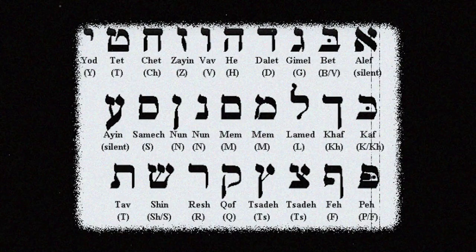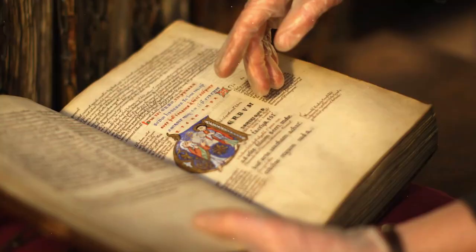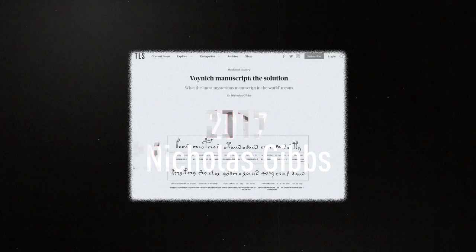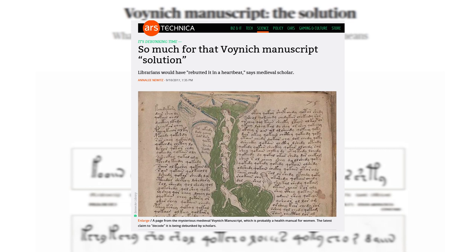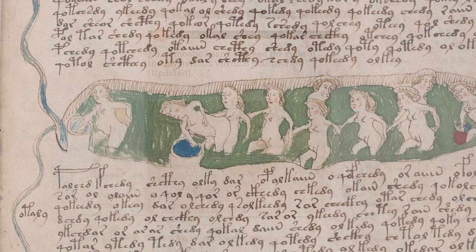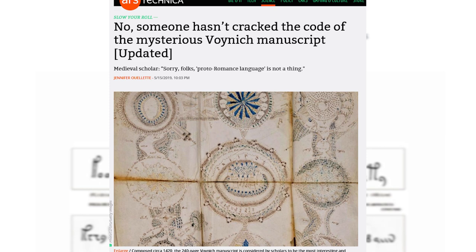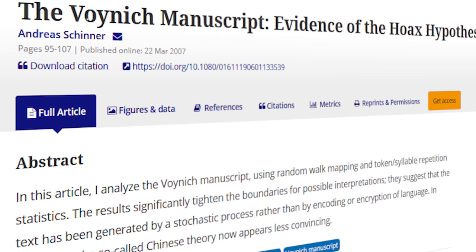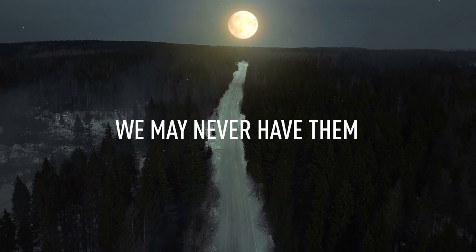In 2017, television writer Nicholas Gibbs made headlines when he claimed to have solved the manuscript, identifying it as a guide to women's health. This was quickly debunked — it could be a guide to women's health, but there's no solid evidence. In 2018 and 2019, different people, independent of each other, claimed to have cracked it as well. Both again faced high skepticism. Perhaps physicist Andreas Schinner was right all along, and the manuscript was written by an autistic monk who subconsciously followed a strange mathematical algorithm in his head. We want answers, and we may never have them.